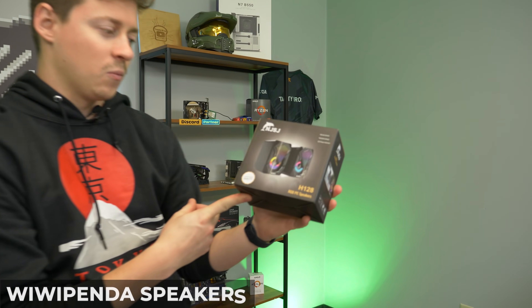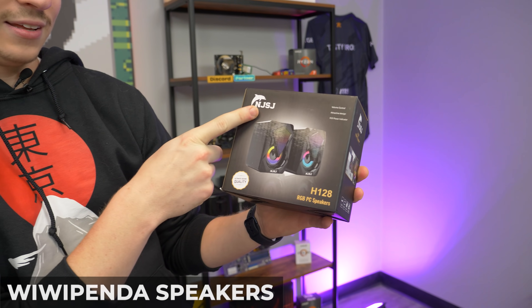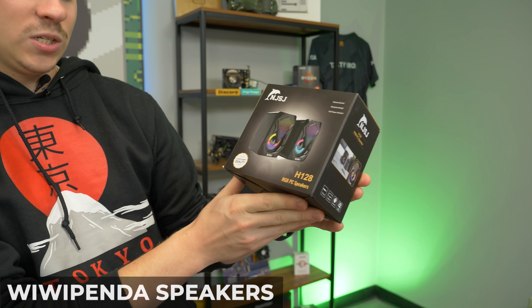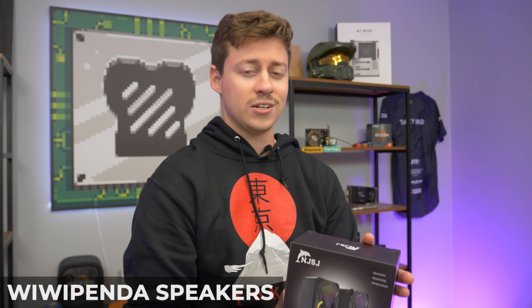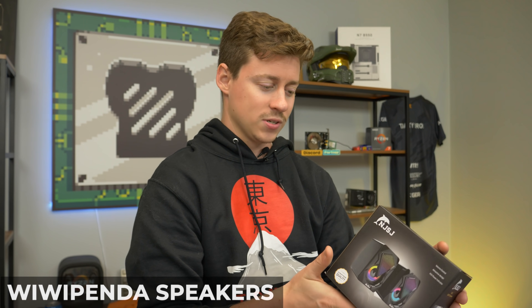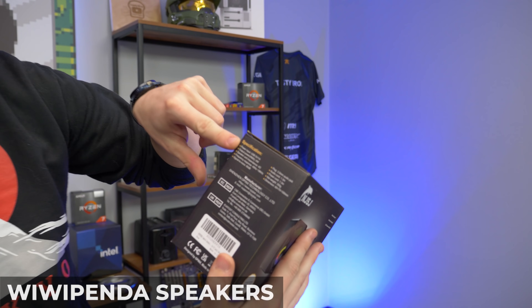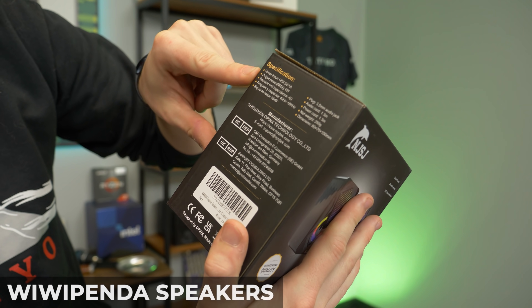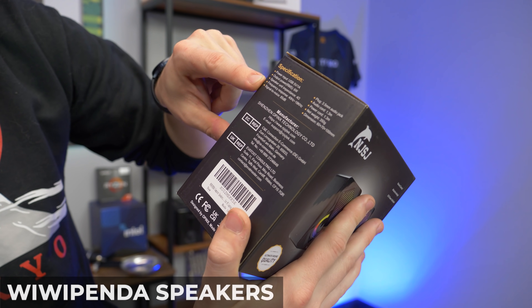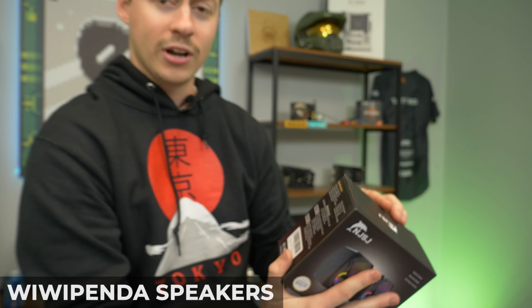So guys, this is the first item we have — the NJSJ H128 RGB PC speakers, and they are very tiny. A lot of speaker listings make them look huge but they're always going to be very small for the price. It uses USB for power so you don't have to plug it straight into the wall. It outputs at 6 watts with a 4 ohm speaker impedance.